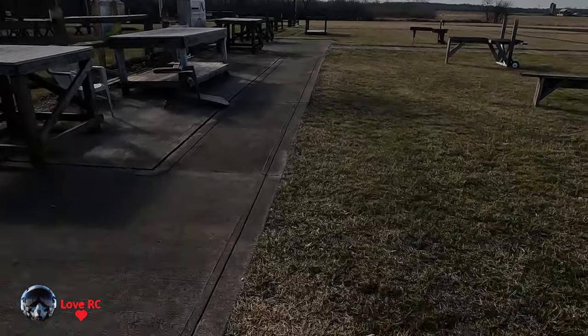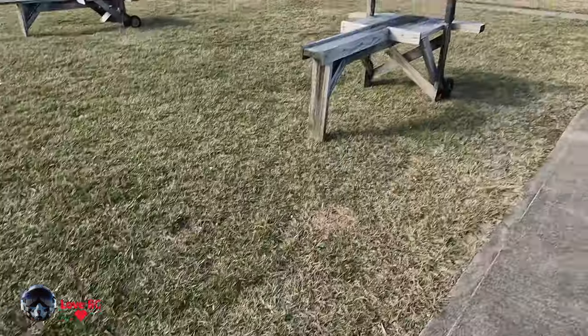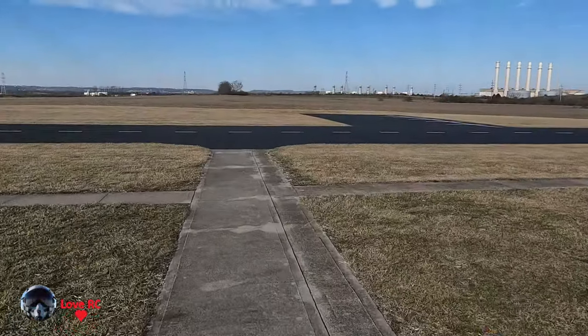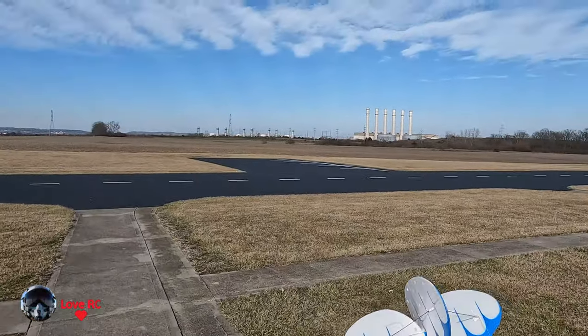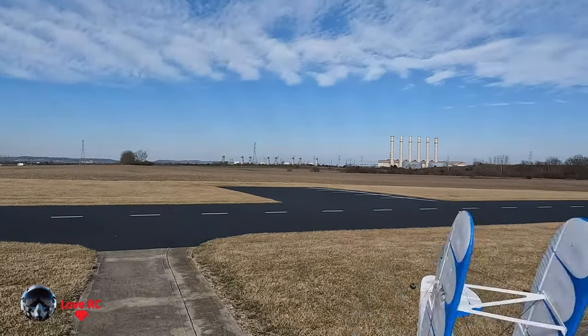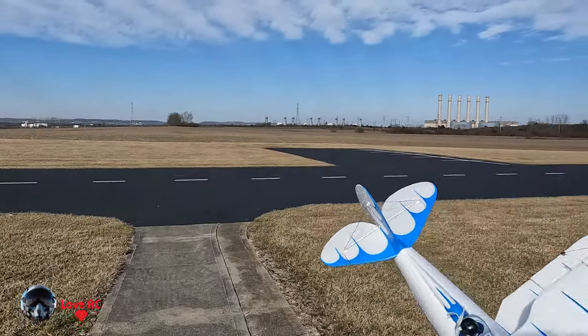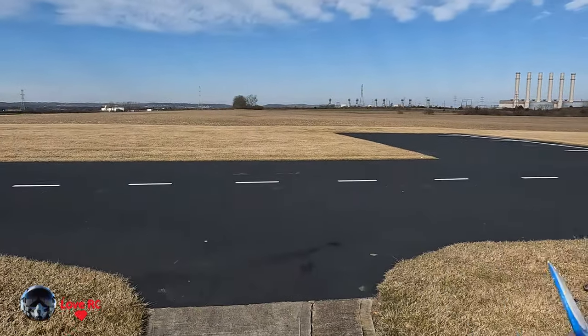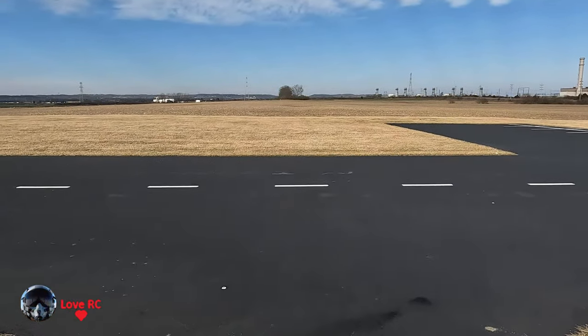The wind is blowing a little bit. This is the original blue and white one — I've had it for years now. It flies just like the new one; the new one is just this with more electronics.